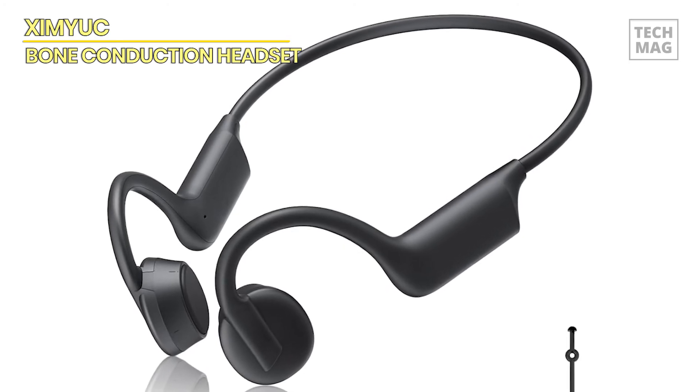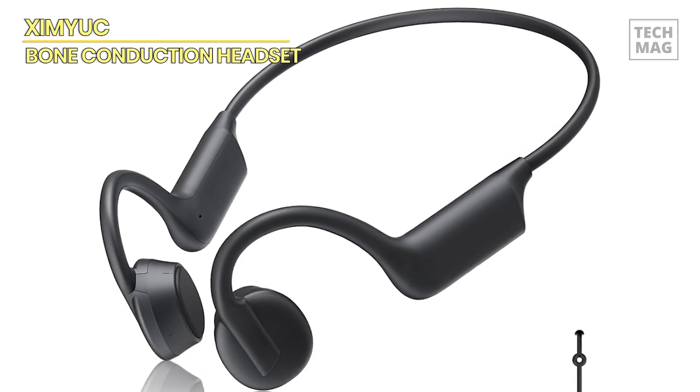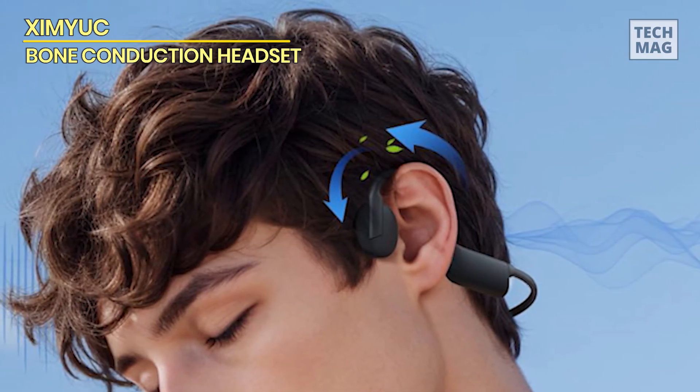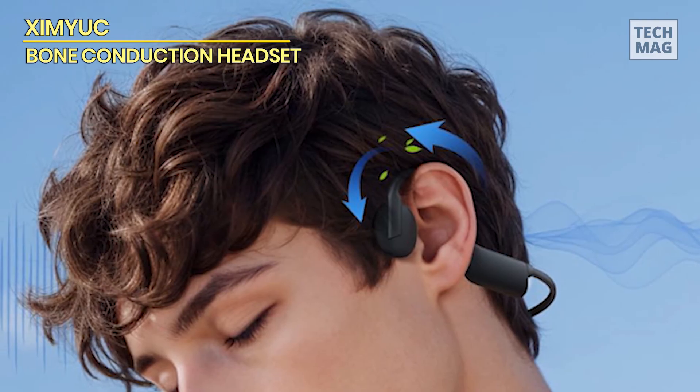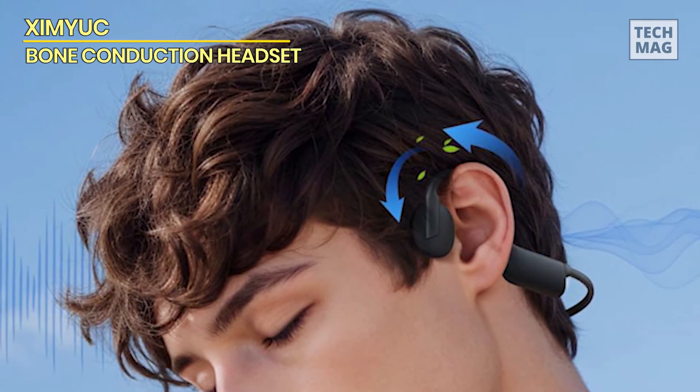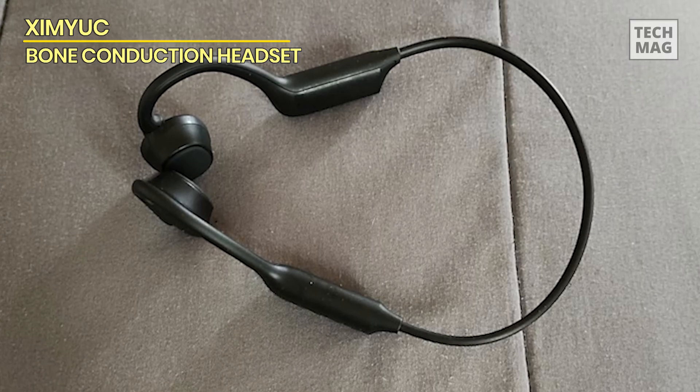Offering a snug and secure fit for the majority of users, the IPX5 waterproof classification means that these headphones can survive perspiration and light rain, making them a dependable choice in any weather situation.